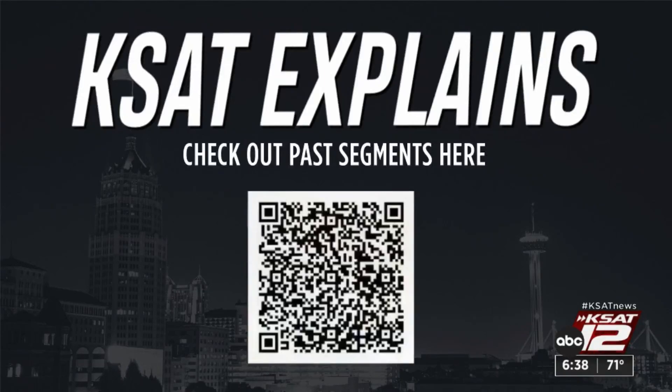If you would like to see more KSAT Explains episodes like this one, take your phone out and scan the QR code on your screen right now. It'll take you directly to the KSAT Explains webpage. Expect a new episode every Monday right here on the News at Six.